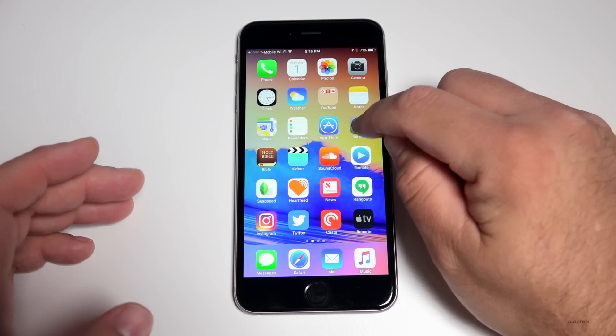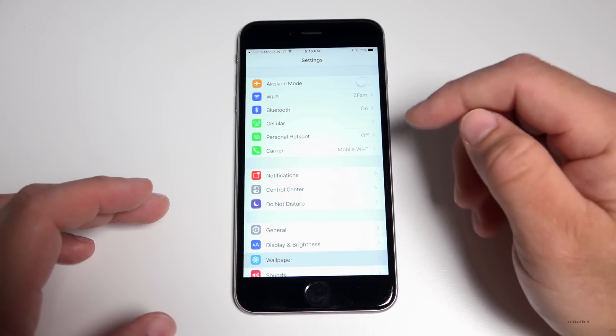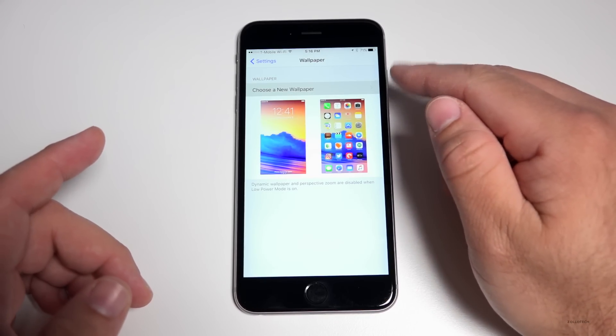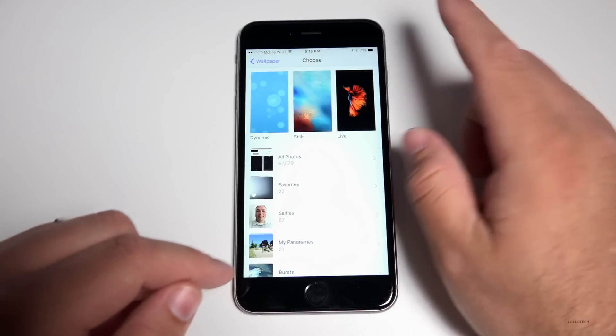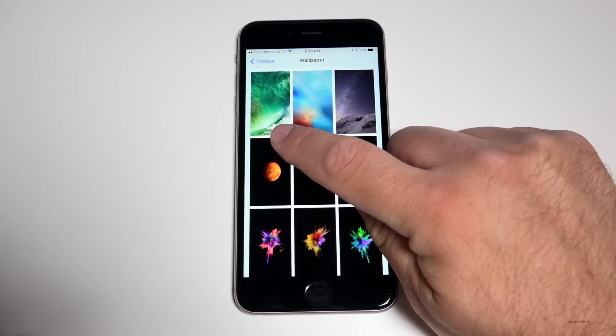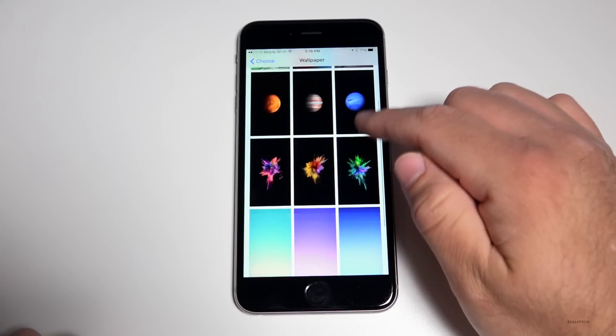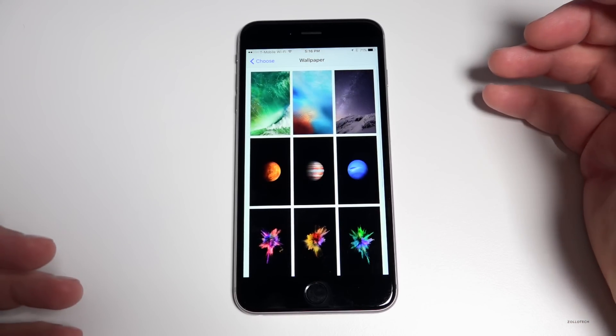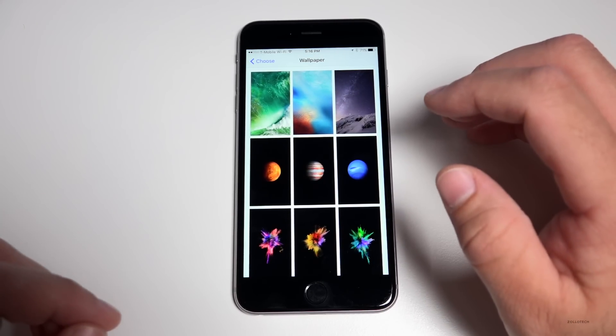They've also updated some wallpapers — not really anything brand new, but they've brought back some old wallpapers from iOS 8. If you go to Stills, you'll see the new iOS 9 wallpaper and then some old ones from iOS 8. We're not sure what the brand-new ones will look like, but nothing new just yet.